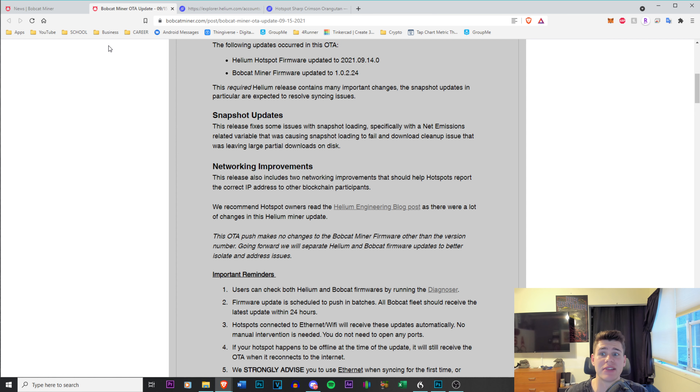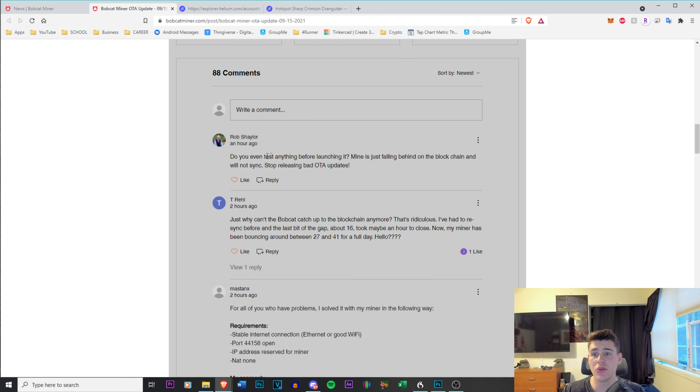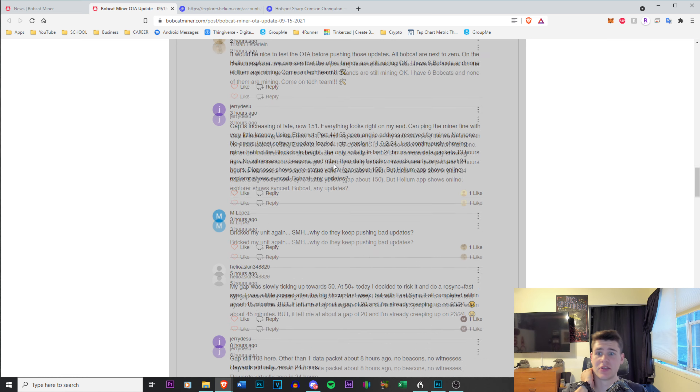At the end of the day, they are providing us a service and we are thankful for it, but there are risks that come with providing a service. You have to be held responsible and accountable when things like this happen, and you need to address them. They have not addressed them yet. I have faith in Bobcat — people make mistakes, companies make mistakes — but they have to get on top of this. Do you even test anything before launching it? Why can't Bobcat catch up to the blockchain anymore? It would be nice to test these over-the-air updates.